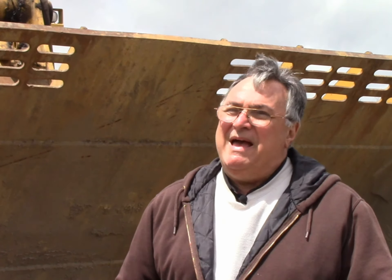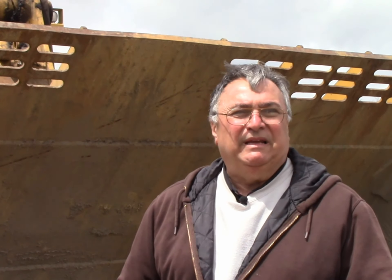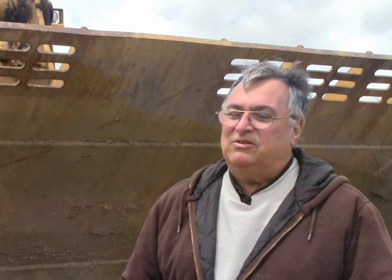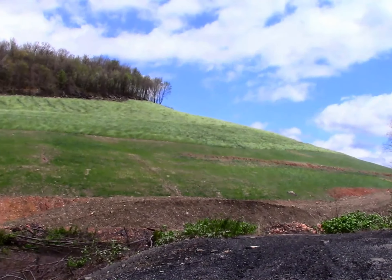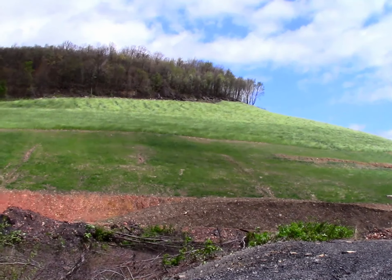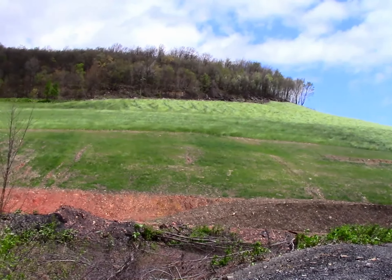Once the abandoned refuse pile is removed, there should be a dramatic improvement in the water quality hitting the tributaries of the Conemaugh River. There's a large amount of water infiltrating down through the pile, picking up metals and contaminants. Once the pile is removed, those contaminants being picked up will be eliminated, and water quality should be greatly improved.